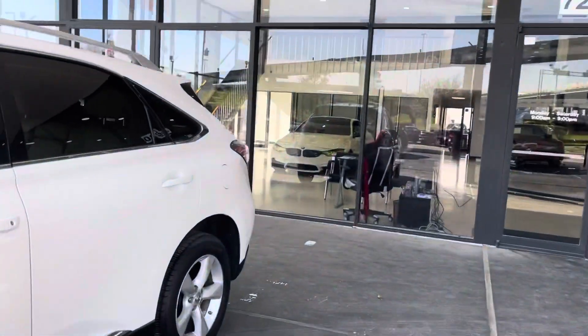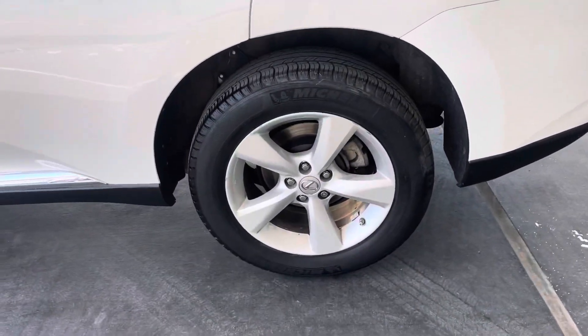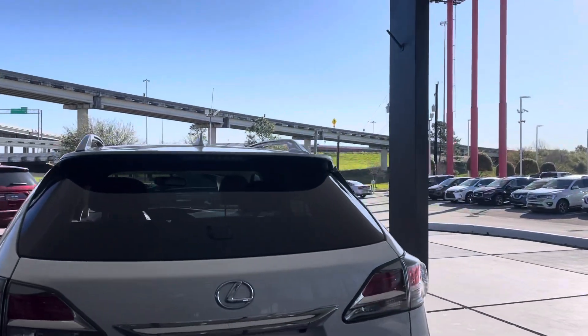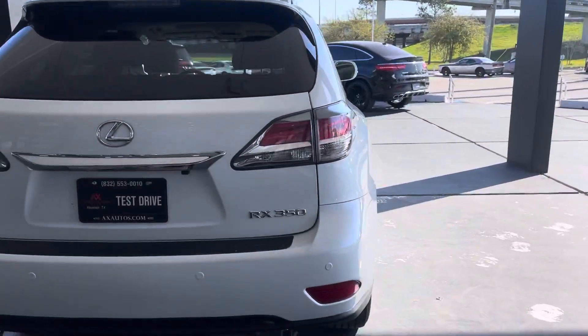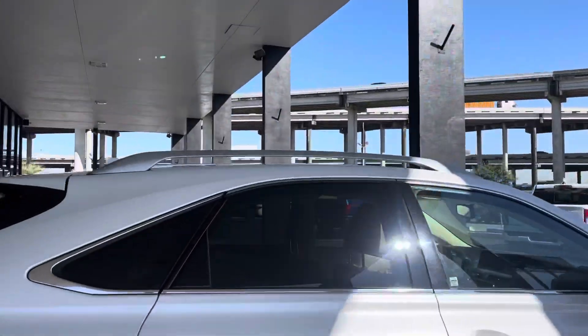It is white all around with a mixture of chrome. It does have original aluminum wheels, 16-inch wheels all around. It has a sunroof as well, blind spot monitors on the rear bumper, and a roof rack as well.